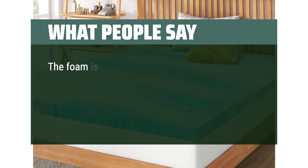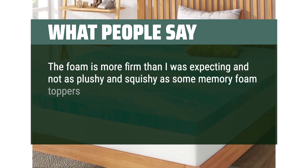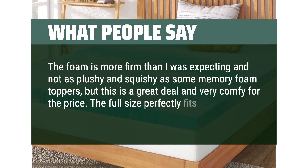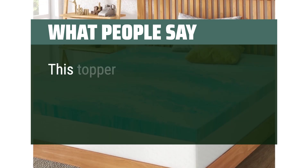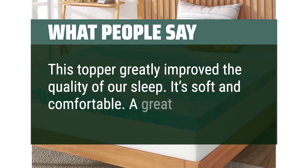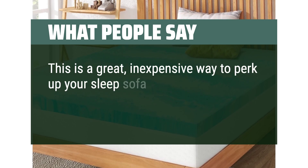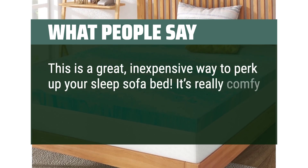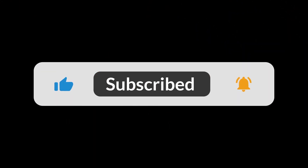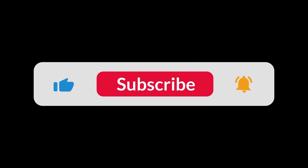What people say: The foam is more firm than I was expecting and not as plushy as some memory foam toppers, but it's a great deal and very comfy for the price. This topper greatly improved the quality of our sleep — soft, comfortable, and a great buy. It's also a great inexpensive way to perk up your sleep sofa bed — very comfy, and we no longer feel the bars. You can find the Amazon purchase link in the description below. Hope this video can be helpful to you. Thanks for watching.